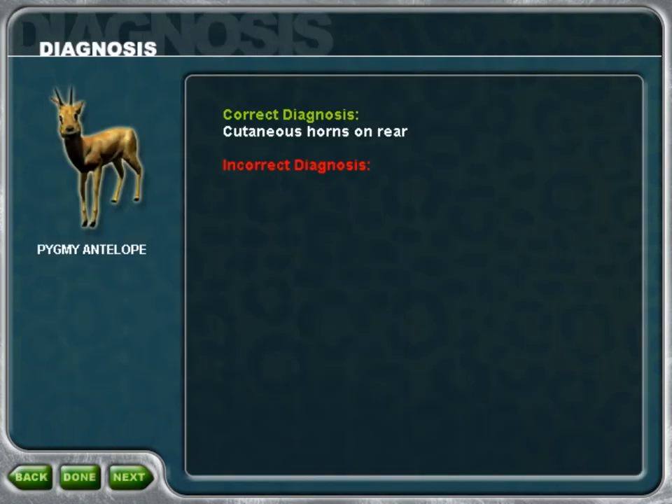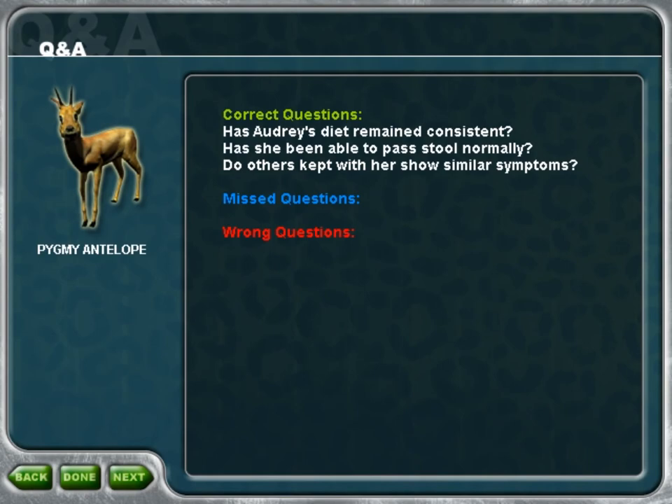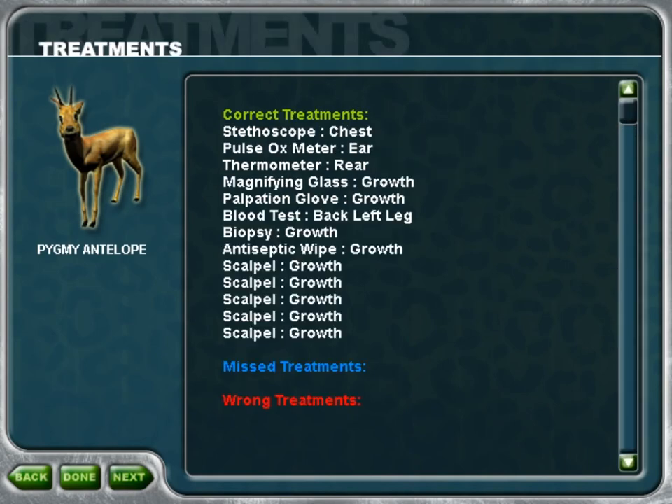I see we're in agreement about this animal's diagnosis. Your thoroughness will help save this animal — you covered every step with panache.